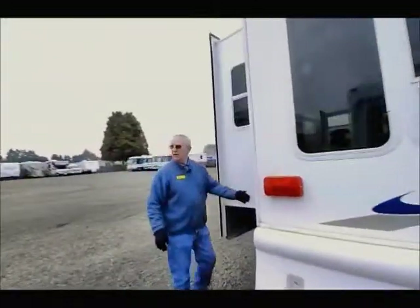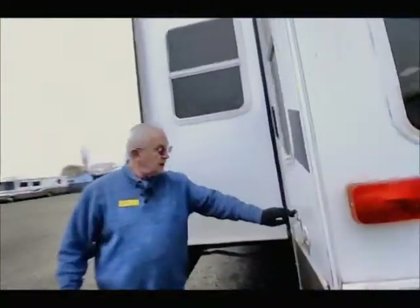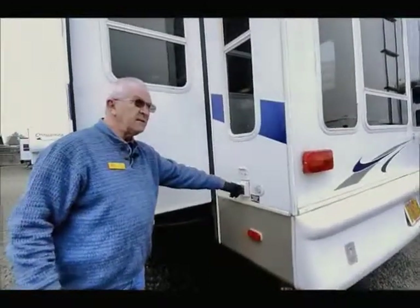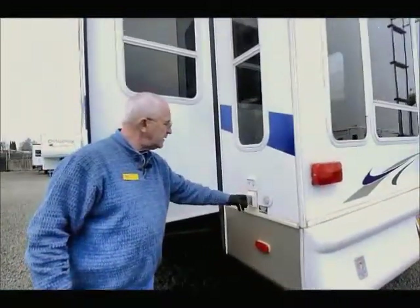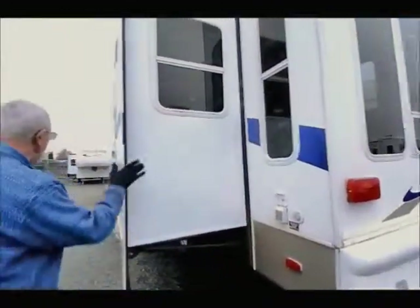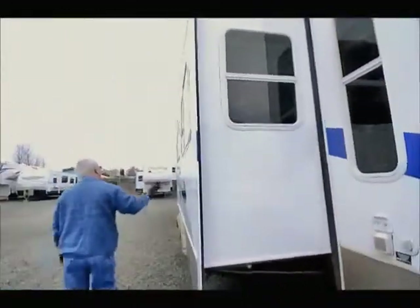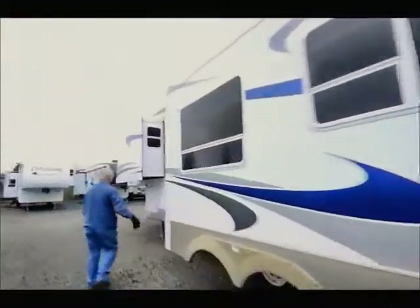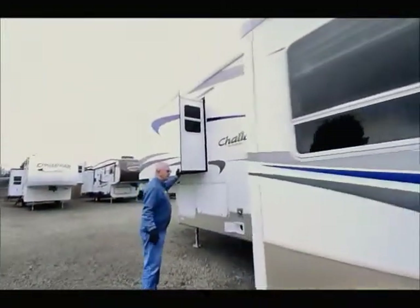Over on this side we have the cable input, the telephone input, satellite input, and the 50-amp connection. This is a marine-grade hookup where you just twist and lock. We do have two slide-outs — the main slide-out here, which we'll show you when we go inside, and then we have the bed slide in the front.